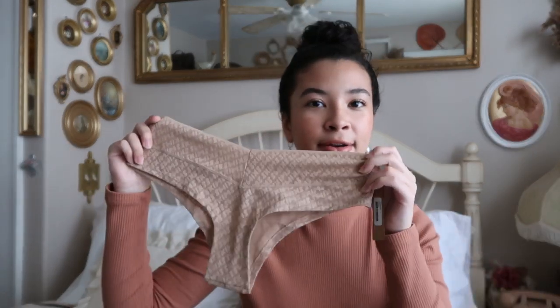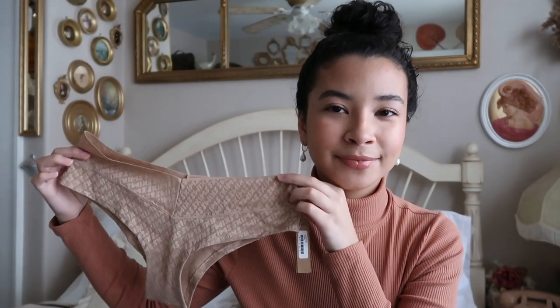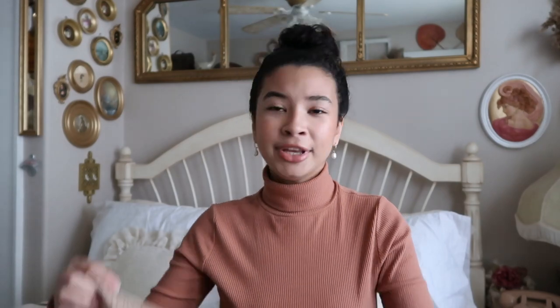She also got me a pair of underwear — it's labeled as a boy short, but honestly this is not a boy short at all. I thought it was like a cheeky or a thong, but it's actually full-coverage underwear. It's super cute, says 'Skims' all over it, and the color is clay. It still matches my skin tone a little bit, which is awesome because I really like neutral underwear.